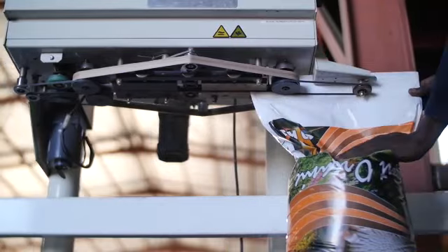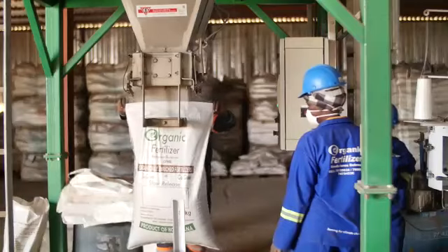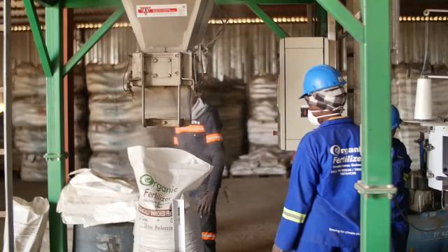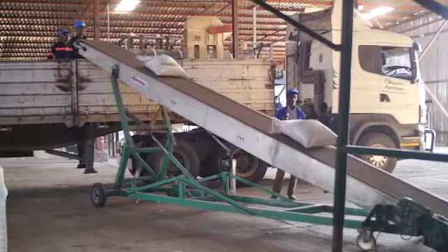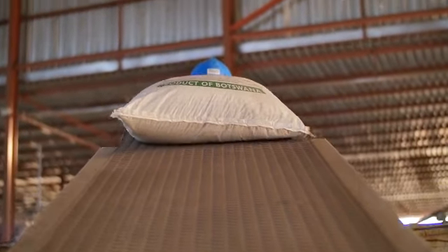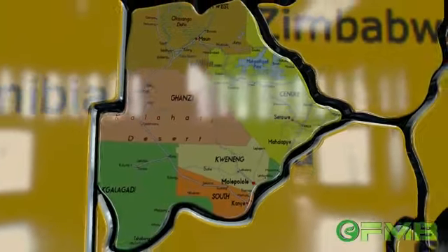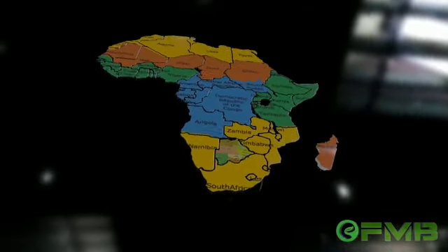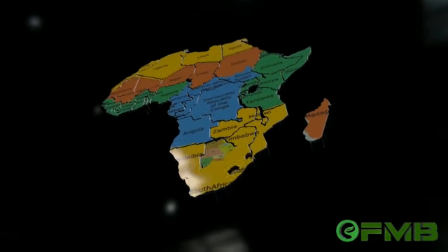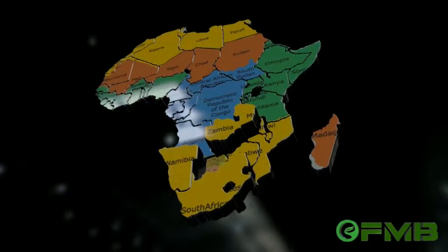And finally, the fertilizer is then bagged and ready for shipping and distribution. When it comes to distribution, we have over 17 major depots as well as over 100 outlets countrywide. We also export to South Africa, and there are plans to export to Namibia and Zambia in the future.